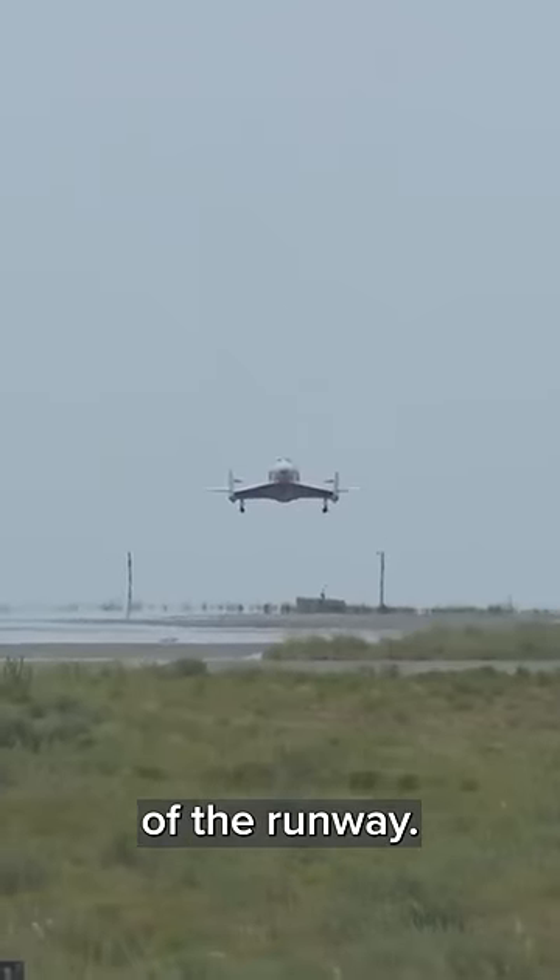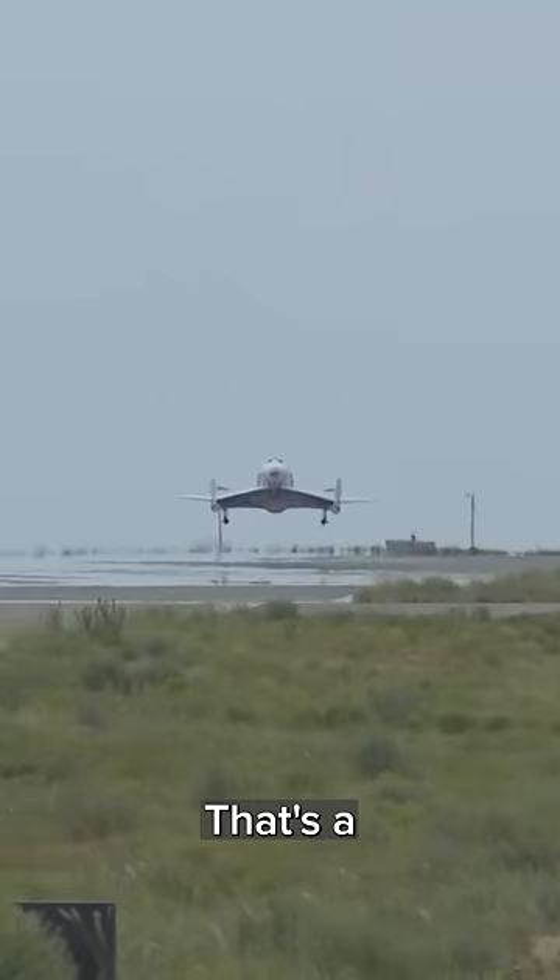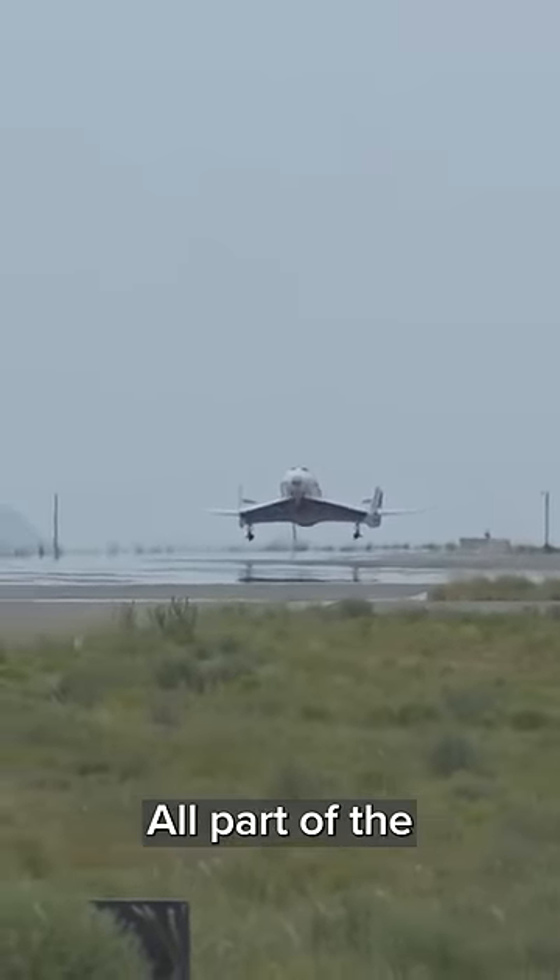Over the threshold — that's the beginning of the runway. And you'll see the pilots hold the nose up. That's a flare maneuver, all part of the energy management.